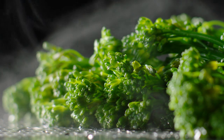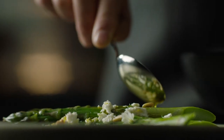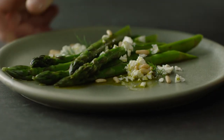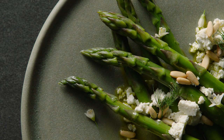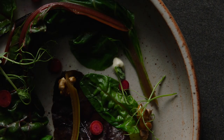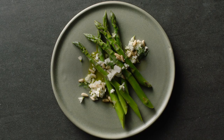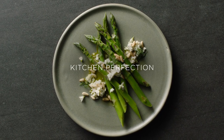Better for taste, better for health. Perfect greens. Whether you've been cooking all your life or just starting out, we've mastered temperature so you can create perfect results. Kitchen Perfection. Fisher & Paykel.